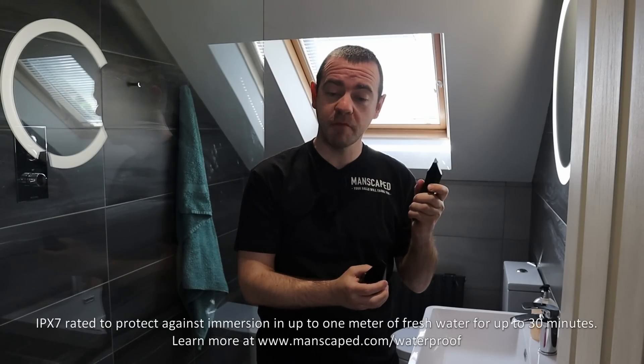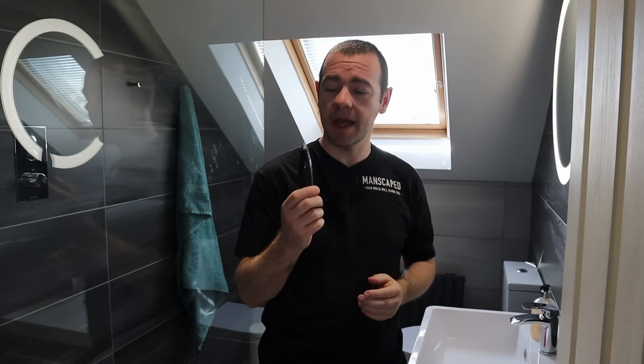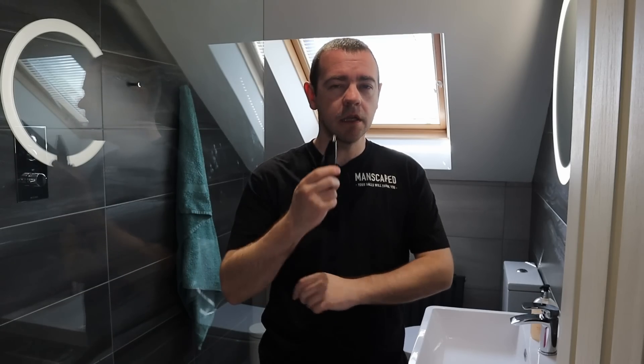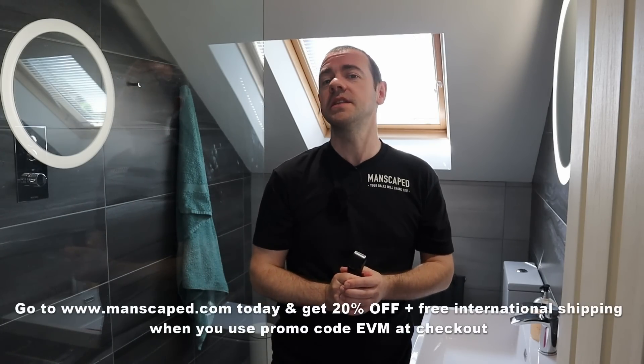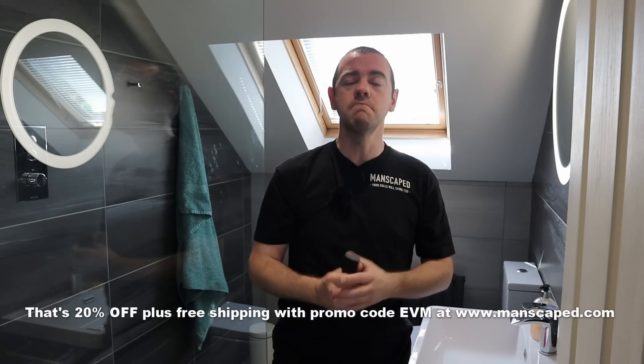The Lawnmower 4.0 trimmer also features a smart cordless charging system with up to 90 minutes of use on a full charge. It also includes the new Weed Whacker 2.0 nose and ear hair trimmer — cordless, rechargeable, with up to 45 minutes of run time, created with proprietary technology to help reduce nicks, snags and tugs. The package also includes the Crop Reserver Ball Deodorant, the Crop Reviver Ball Toner Spray, Manscaped anti-chafing boxers, and the Shed Travel Bag. Go to manscaped.com and get 20% off plus free international shipping with promo code EVM.